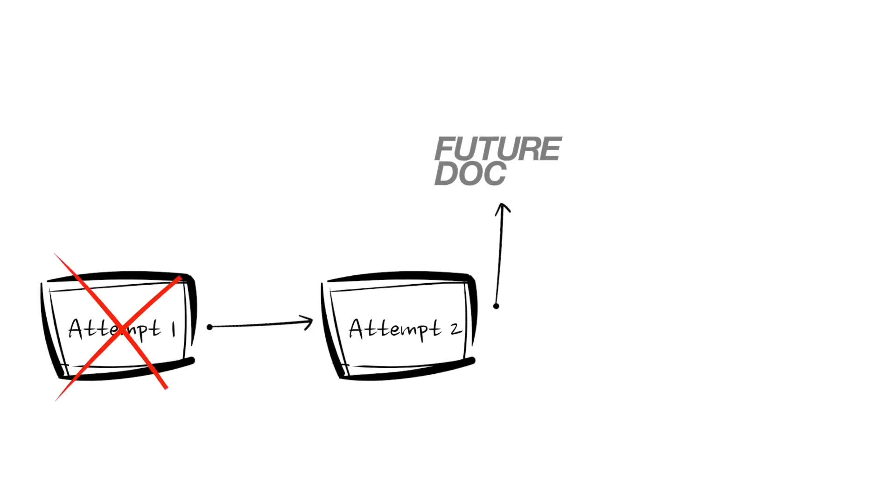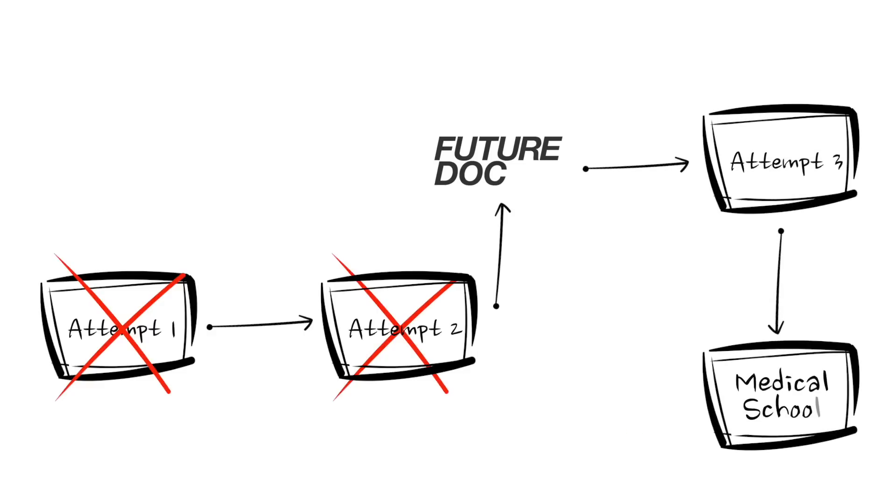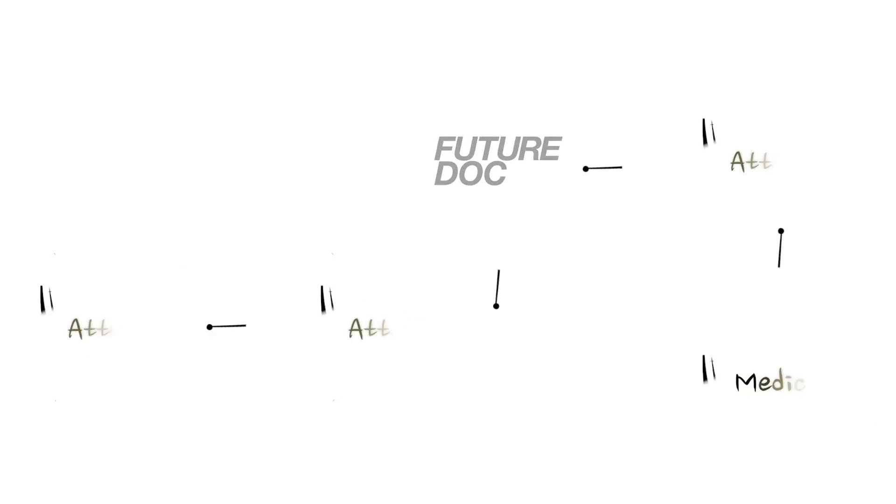I've been helping people get into medical school for about 13 years. The cases I find most interesting are those who've had a few failed attempts and then come to us for help, and after all those failed attempts we get them in on the first try.